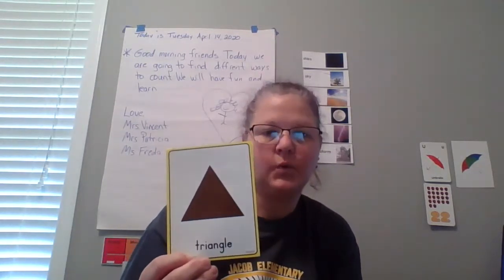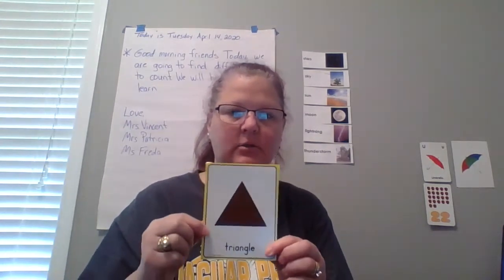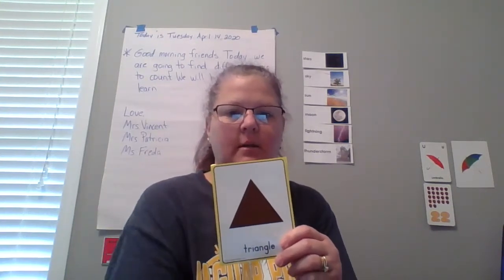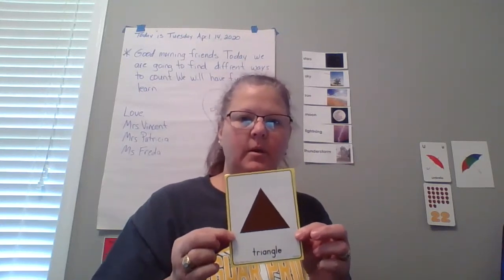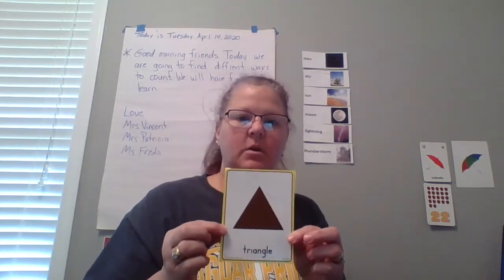What shape? It's a triangle. A triangle has three sides. Up the mountain, down and back — a triangle has three sides. How many sides? Three. What color is our triangle? B-R-O-W-N. That's how we spell brown.